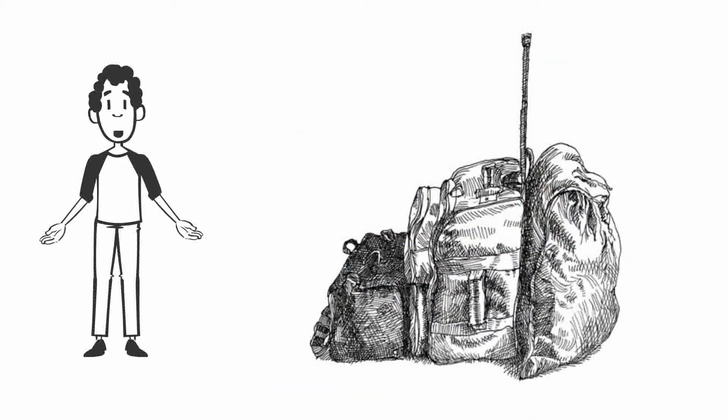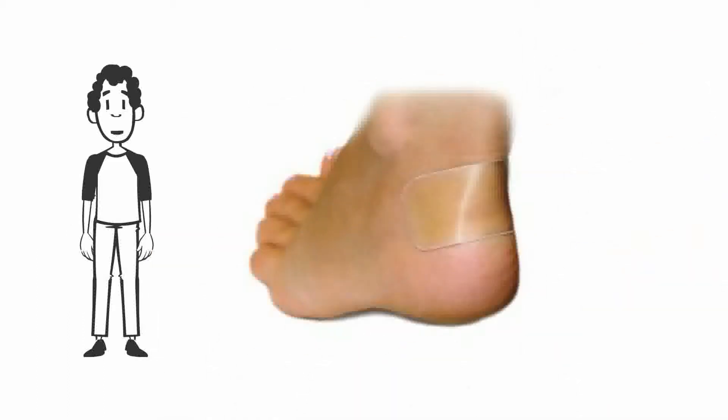Travel with your most important gear as hand luggage — for example, wear your hiking boots on the plane, as missing luggage is a common problem. Bring some blister plasters, Vaseline, and liner socks.